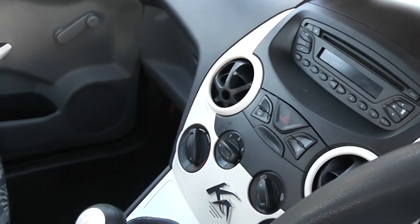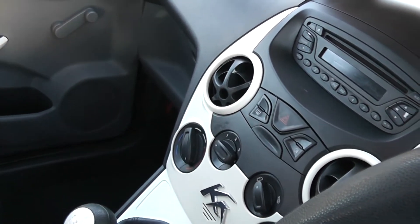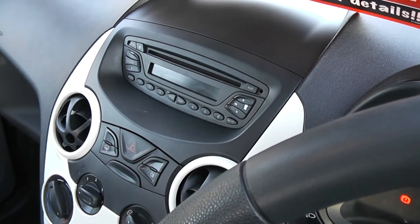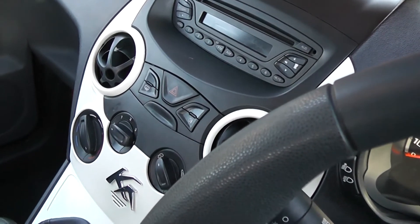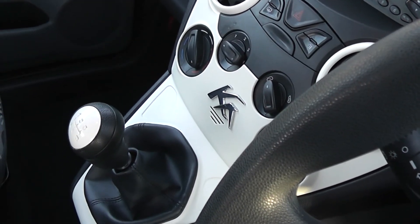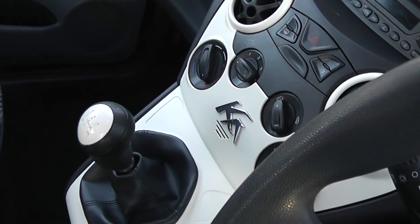This is a tax band C vehicle, £30 annually. It has radio, CD and MP3 adapters, and an auxiliary input socket. It is a 5 speed gearbox.